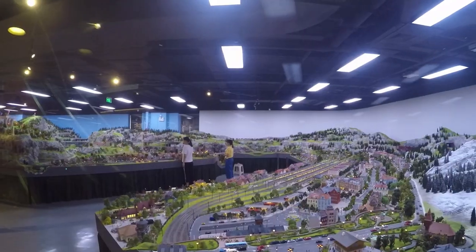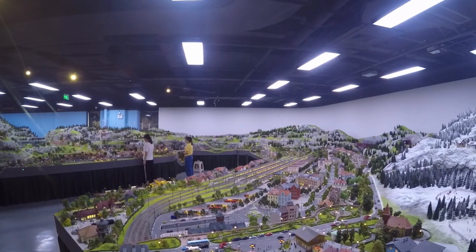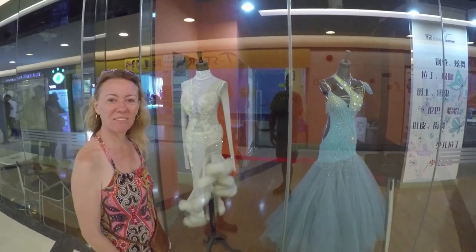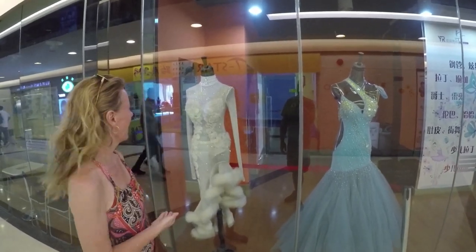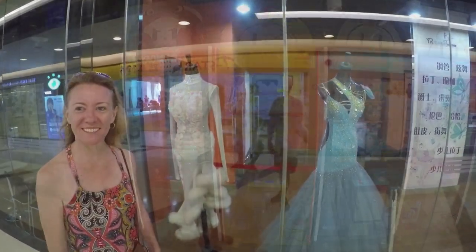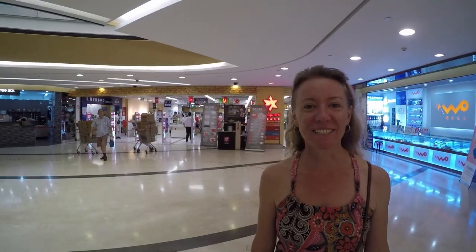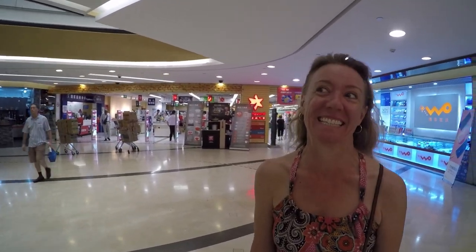We came across a train village that is beautiful and unfortunately they're just building it so we can't go in. It's so detailed. I'm not like a model trainer but that place is amazing. They have dance studios. Look at these beautiful dresses. Of course you can go for fuzzy animals. Chinese grocery store — let's see what's in there.